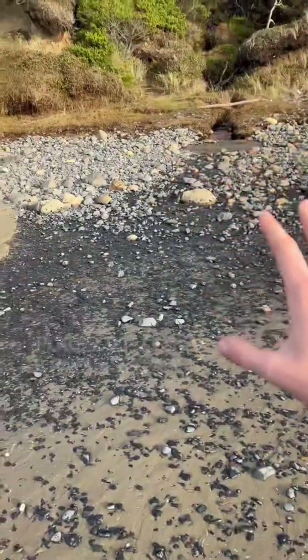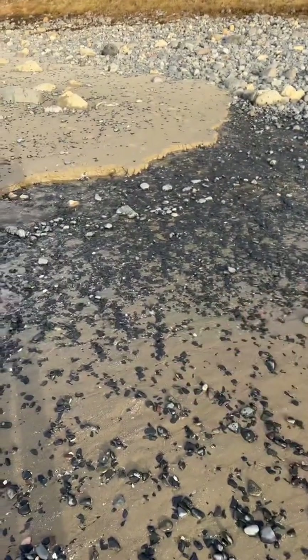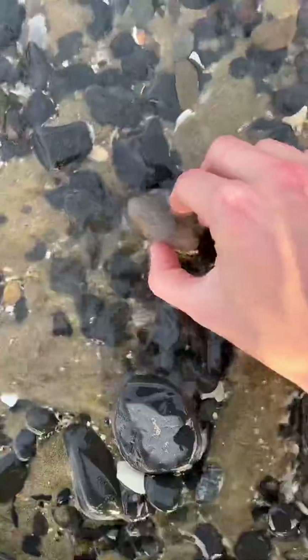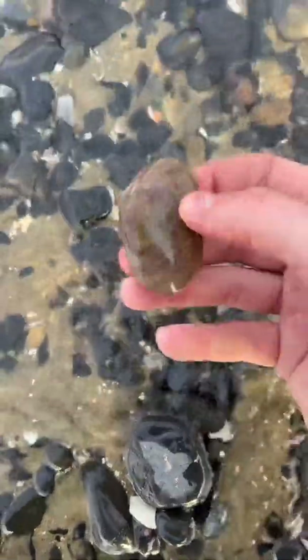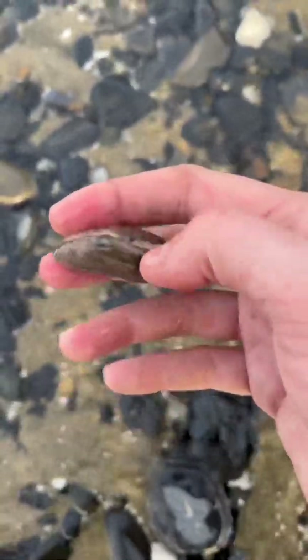Something that you should really look out for though is little creeks that drain into the ocean. These things are full of really cool fossils. And speaking of, I found one right over here I want to show you — right here, check this out. This is a 20 million year old soft shell clam fossil.